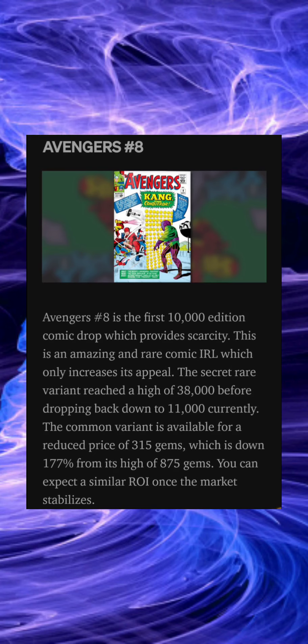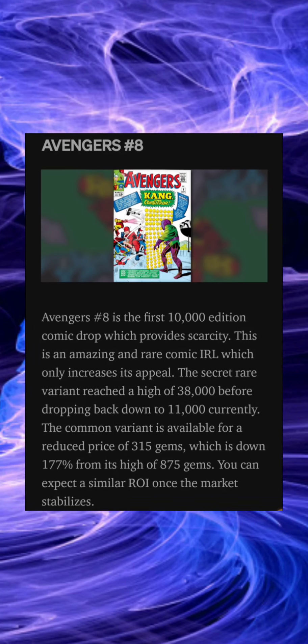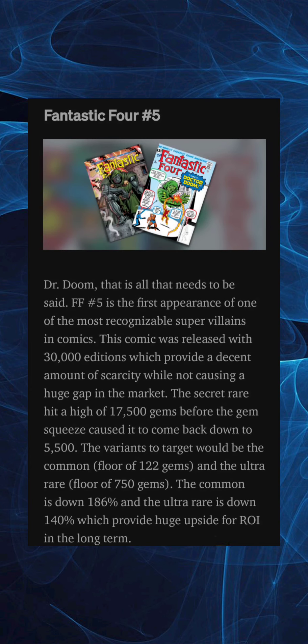Avengers issue number 8 is the first 10,000 edition comic drop, which provides scarcity. This is an amazing rare comic in real life, which only increases its appeal. The secret rare variant reached a high of 38,000 gems before dropping back down to 11,000 currently. The common variant is available for a reduced price of 315 gems, which is down 177 from its high of 875 gems. You can expect a similar return on investment once the market stabilizes.